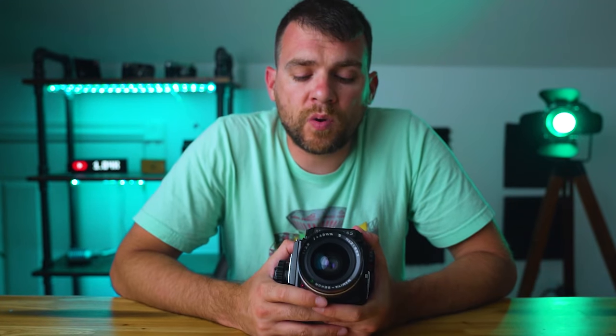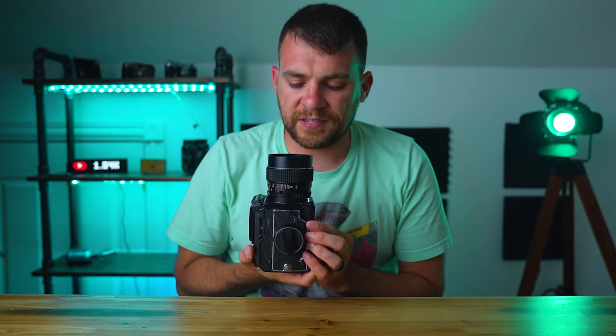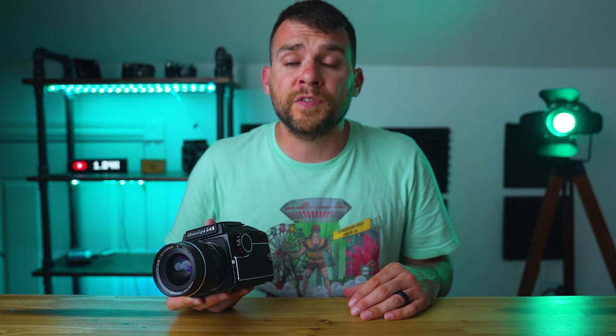One of the best things about medium format has to be the image quality — it's so much better than 35mm that it makes it really hard to go back once you own a medium format camera. That's the biggest selling point: that much larger negative and much higher image quality. My favorite thing about medium format is actually the fewer shots per roll. This camera gets 16 shots, and that's just about right. I can go out, have a good day of shooting, finish up that roll, and not have to leave it stranded in the middle waiting for another situation. I actually enjoy not feeling the obligation to shoot 36 shots every time I go out.